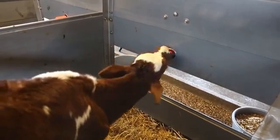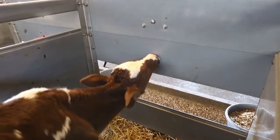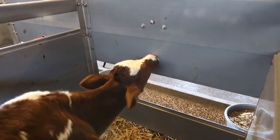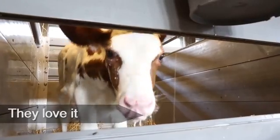The high intake of dairy protein results in high growth and optimal development of the udder tissue. This development mainly takes place in the first two months, which is crucial for future milk production.